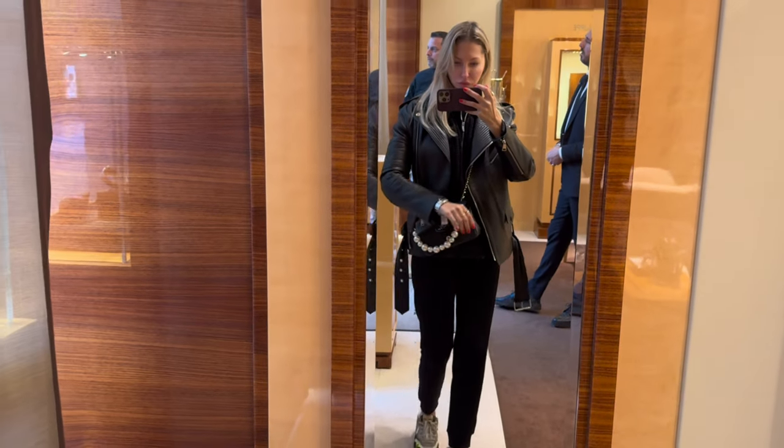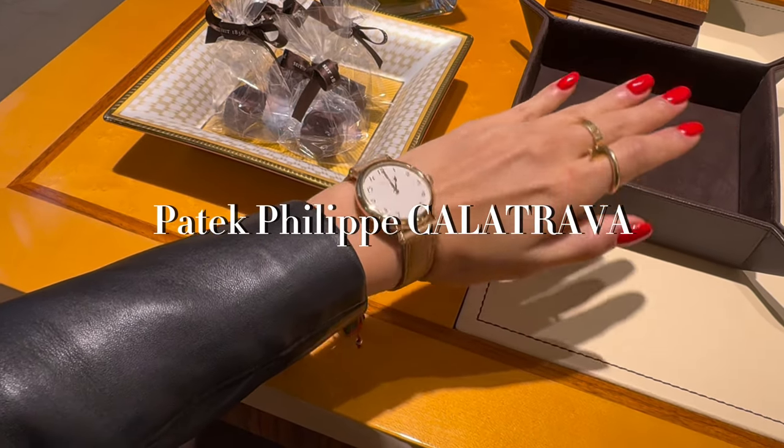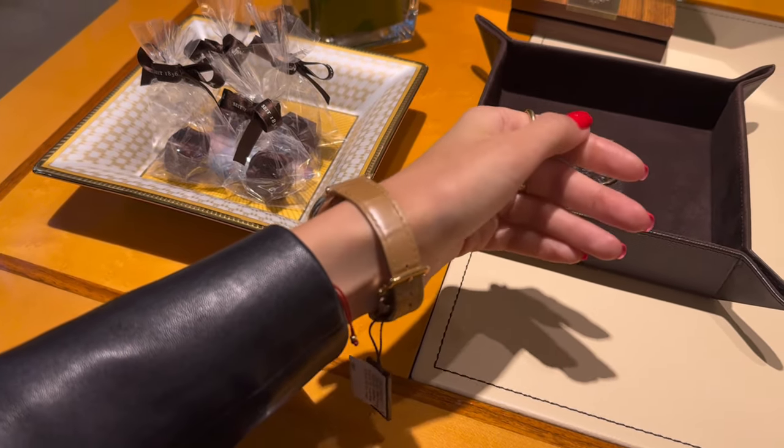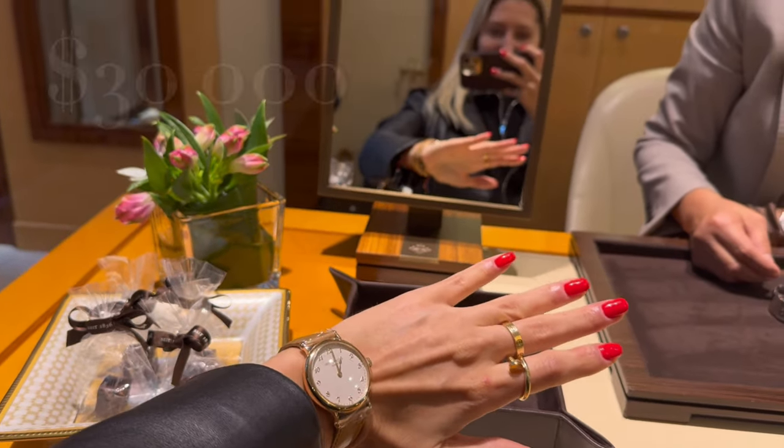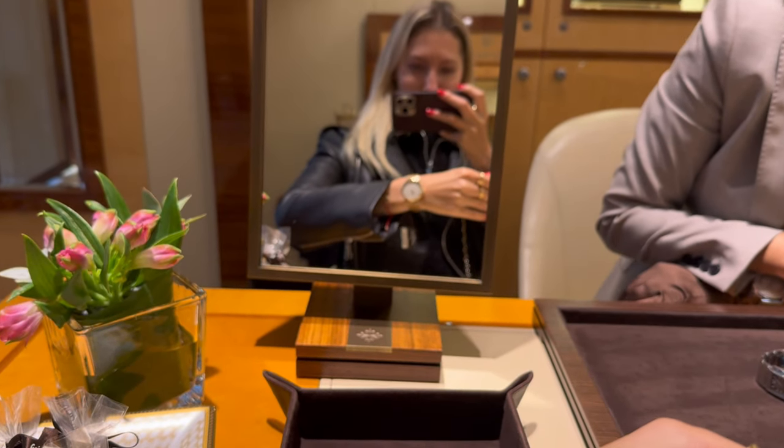The color of the strap we can change — oh really? Yes, if you wish, you can order the red. We have the book you can choose from. The price is $30,000.